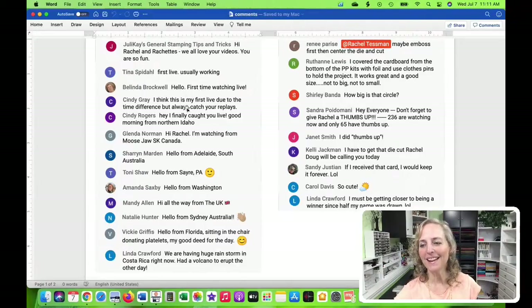We had lots of people here for the first time. I love hearing where you're from - Sydney, Australia, the UK, Florida. Someone was watching while donating platelets. Then on to Renee's helpful tip about embossing first and then die cutting - I did try that, so I'm going to show you the results.